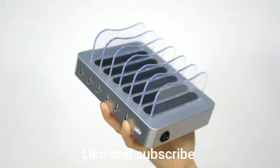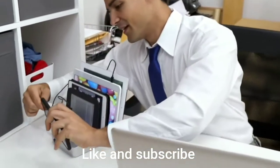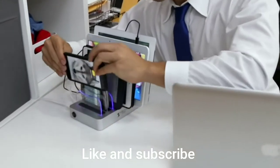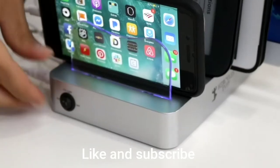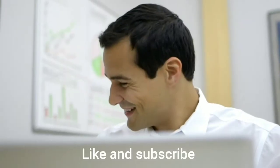Introducing Hercules Tuff's six-port charging station. This beautifully designed charging station was built to charge and organize up to six devices at once. 50 watts of power with smart chip technology.